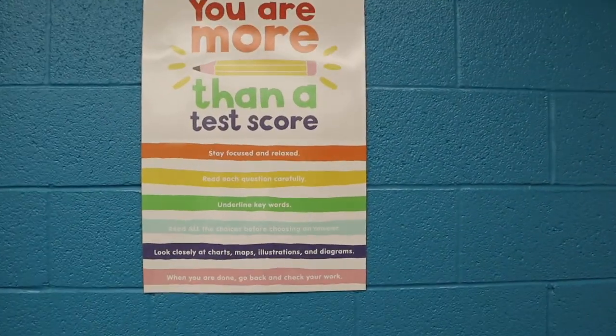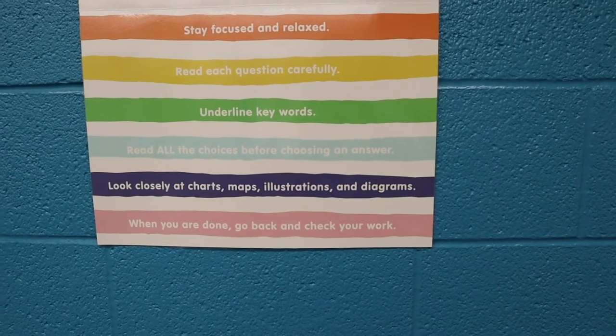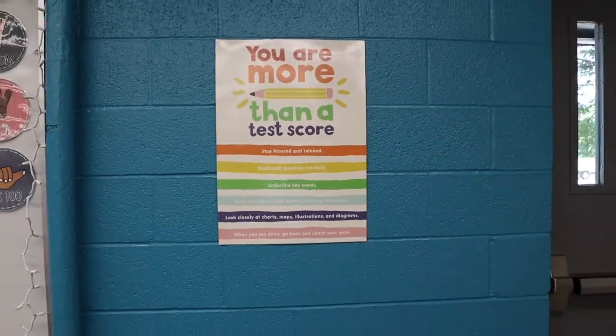We're just going to go around the room a little bit. I hung this poster — I love this poster. It says 'You are more than a test score' and then it talks about how to take a test and helpful hints, so I want my kids to know that you are more than a test score.